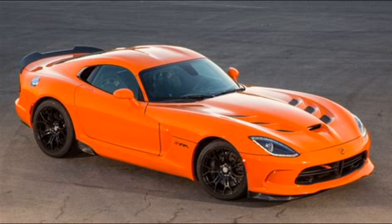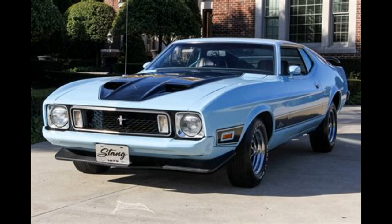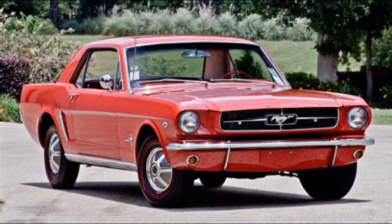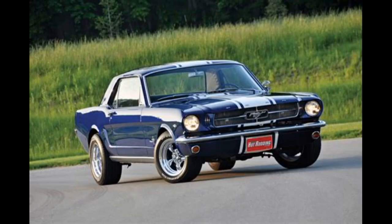Ford Mustang — various early models. Year banned: 1964 to 1973. The reason was safety and emission standards not met at the time. Current status: many classic models are now allowed under the 25-year rule or specialist import schemes.